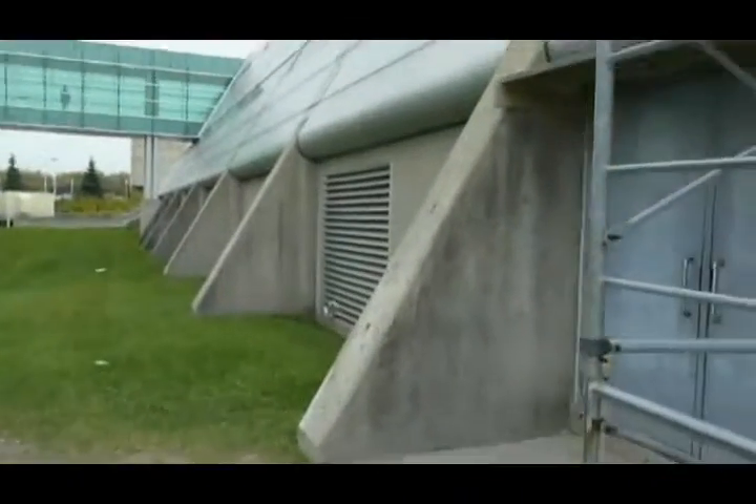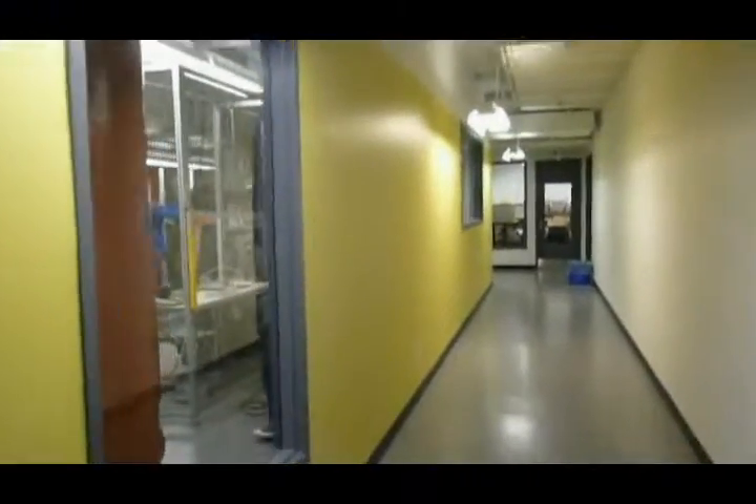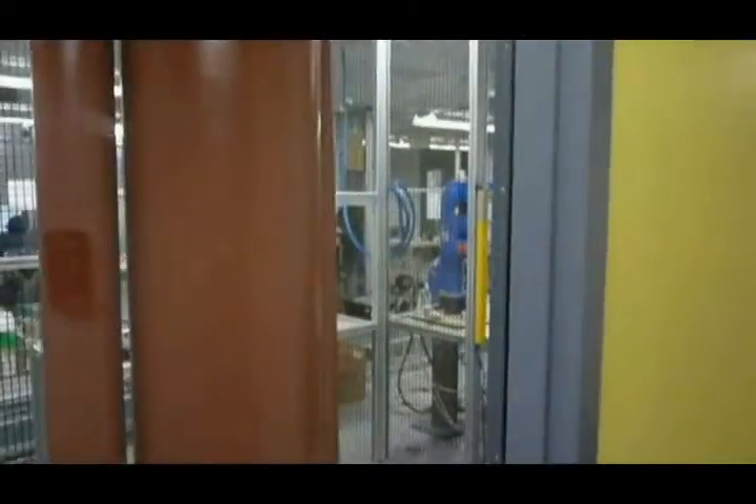We're going to be going downstairs to the electrical lab. Here's the basement of the N building — this is where the new electromechanical lab is set up. As you can see, the robotics lab is in here.